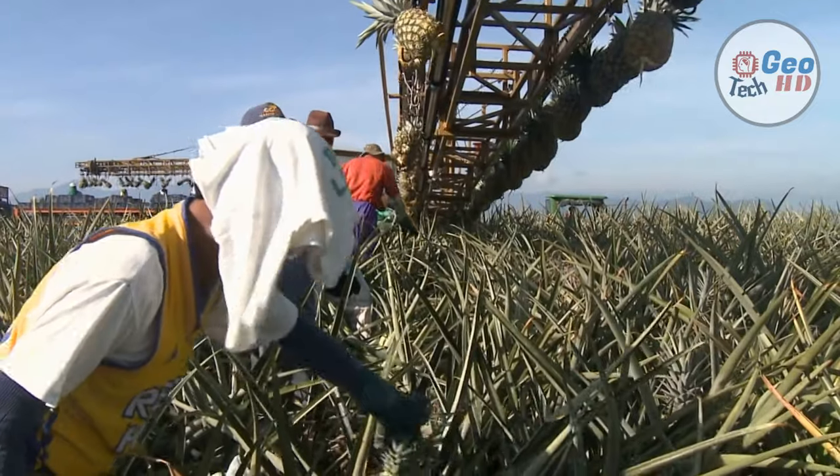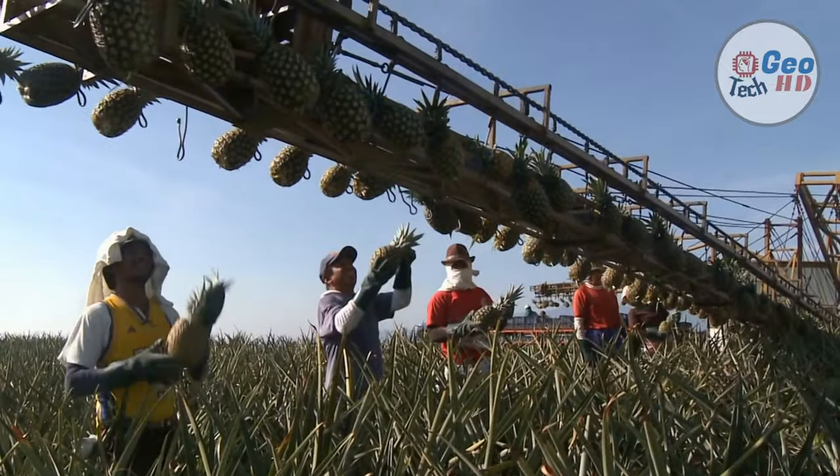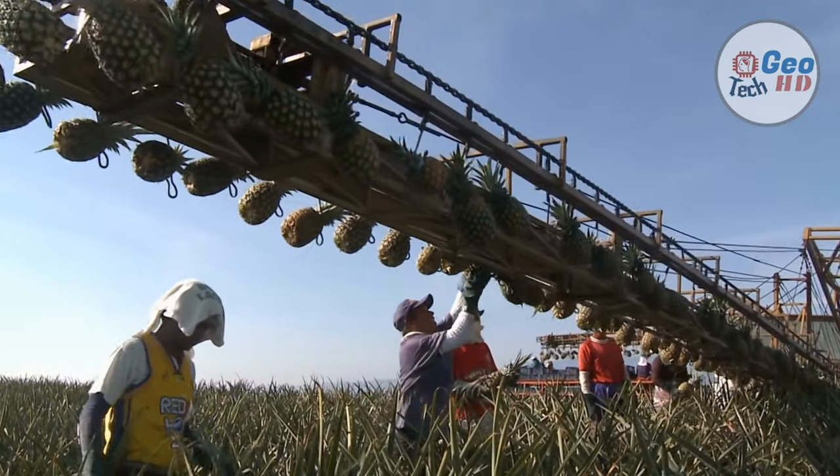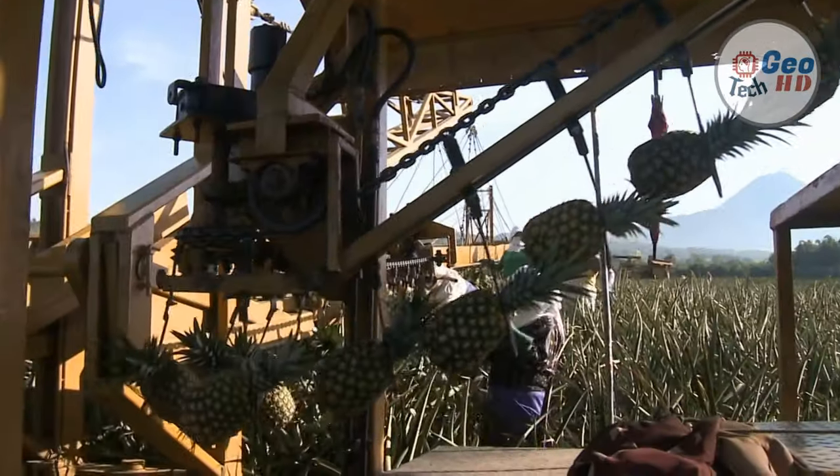Pineapple plants can mostly be found in Latin America and West Africa. In Europe, the majority of pineapples in our market come from Costa Rica, which supplies 75% of the pineapples found in the EU. In fact, the Costa Rican tropical fruit export market was valued at $1.22 billion in 2015.